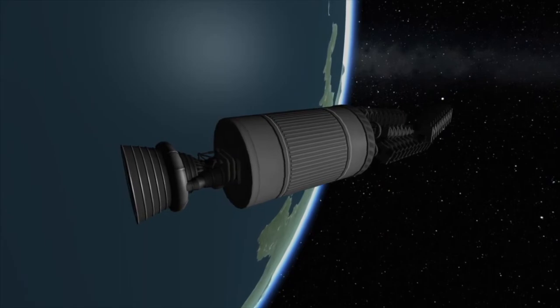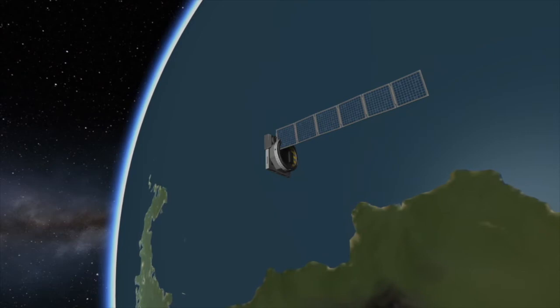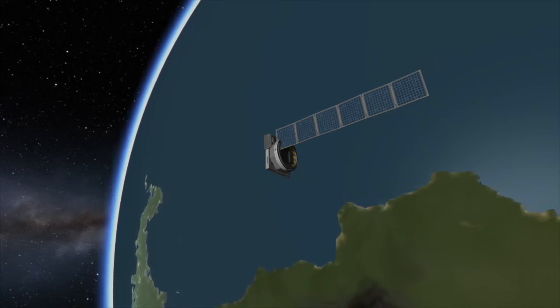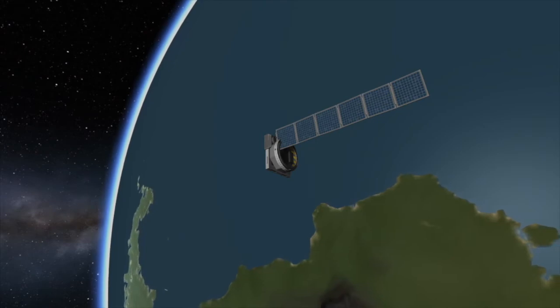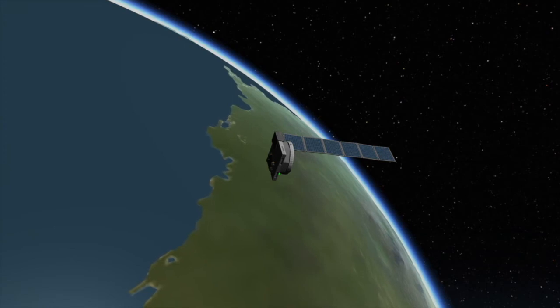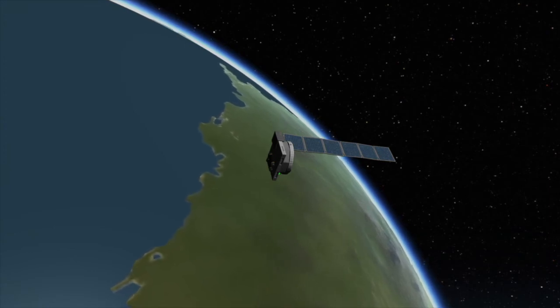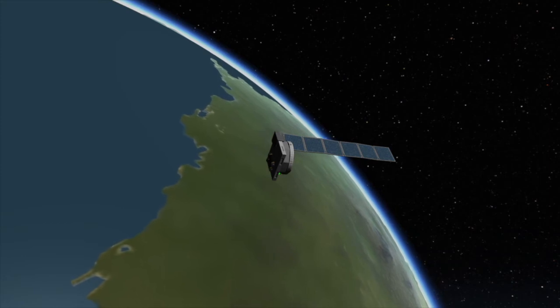So what is Starlink? Starlink is a company owned by SpaceX with the intention of setting up satellite-based internet all around the world. Their plan for doing this is launching ridiculous amounts of smaller satellites that can transmit internet basically globally at any given time. These satellites are launched in batches of 60, and when the constellation is done, it will consist of over a thousand satellites, all of them transmitting internet down to customers on Earth.